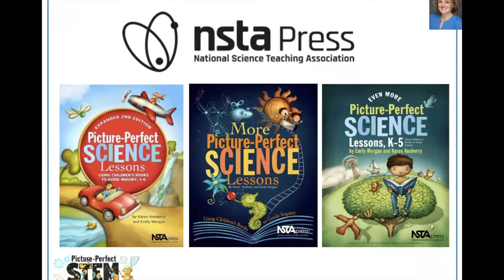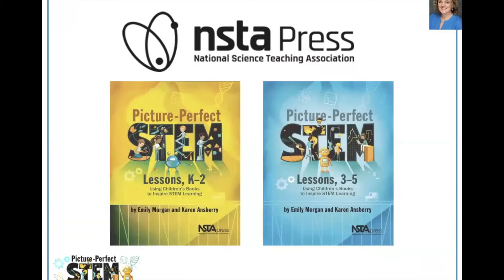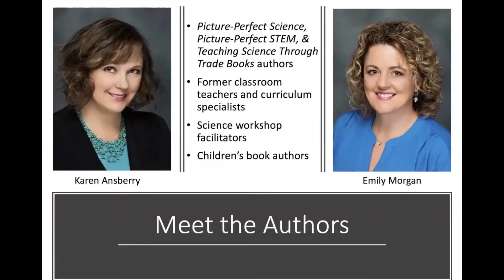Our first book series is titled Picture Perfect Science Lessons. These books contain lessons that integrate science and literacy through the use of high-quality science-related picture books. Our newest books, Picture Perfect STEM Lessons for K-2 and 3-5, contain lessons that integrate literacy with the STEM disciplines, featuring wonderful picture books that make reading and writing meaningful while students are engaged in the STEM disciplines. We also co-wrote Teaching Science Through Trade Books with Dr. Christine Royce.